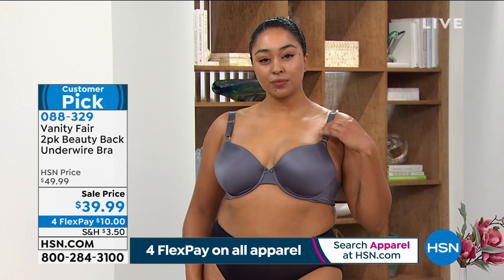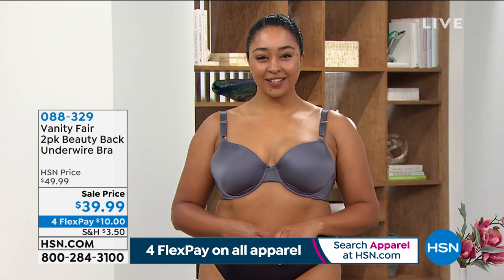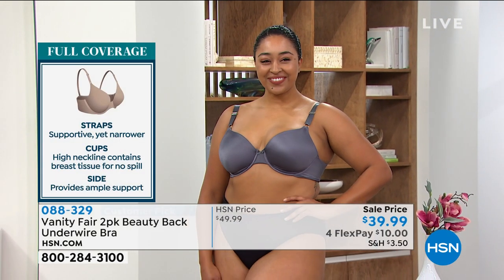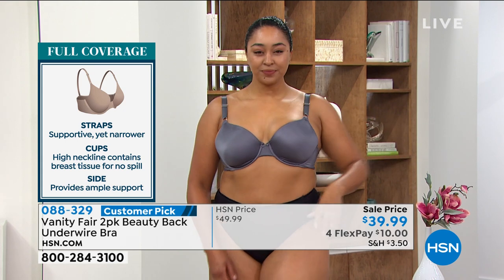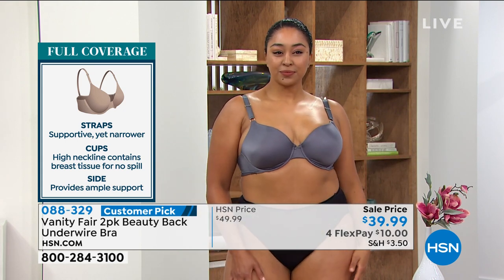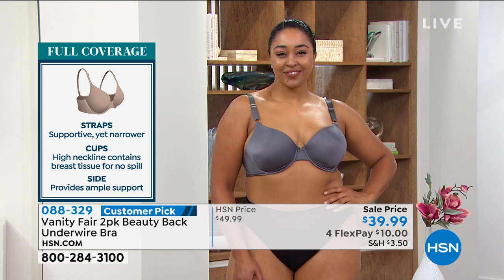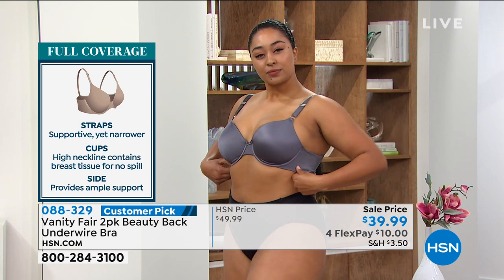You get that beautiful smooth look across the front — she's not restricted, she's comfortable. This is your go-to everyday comfortable bra. The four-way stretch really works with your body so that it's going to be smooth. All the elastics and everything used on our Vanity Fair products have comfort touchpoint features — not going to be itchy or irritating.